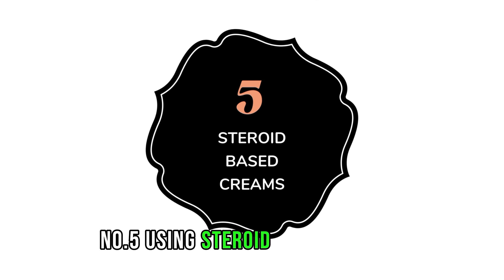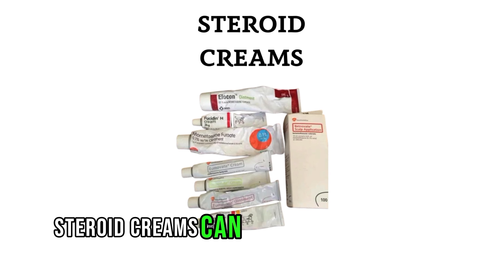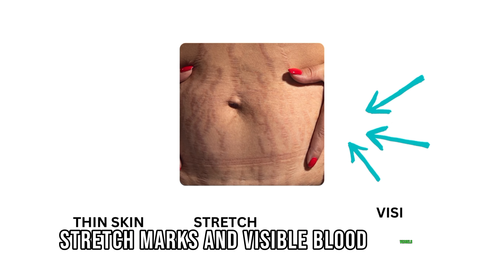Number 5: Using steroid-based creams without a prescription. Steroid creams can cause thinning of the skin, stretch marks, and visible blood vessels.